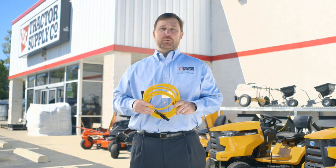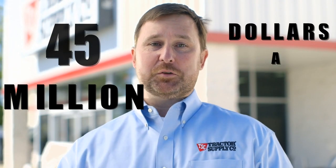Hi, my name is Eddie Foley. I'm the director of loss prevention investigations and operations for Tractor Supply Company, and I found a way to save our company 45 million dollars a year.